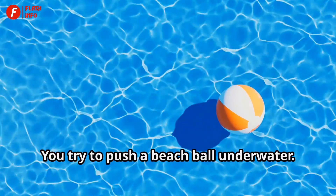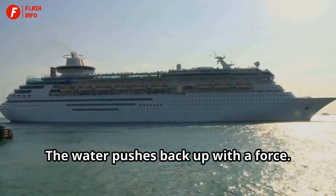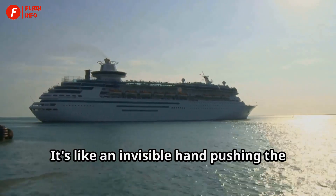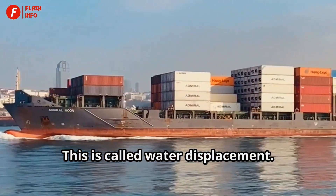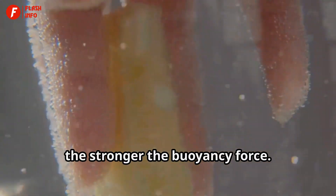You try to push a beach ball underwater — it's hard. The ball keeps popping back up. The water pushes back up with a force. That's buoyancy in action. It's like an invisible hand pushing the ball upwards. The bigger the object, the more water it pushes away. This is called water displacement. The more water it pushes away, the stronger the buoyancy force.